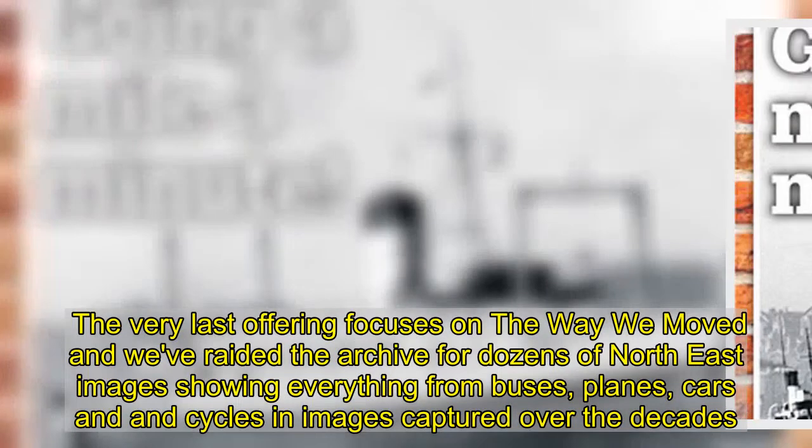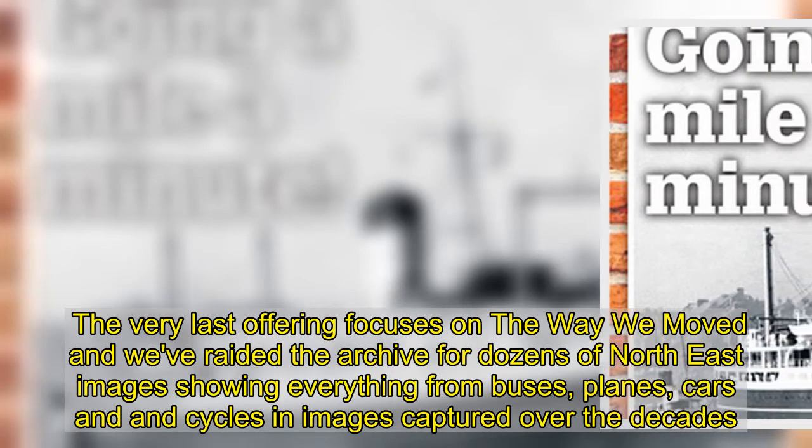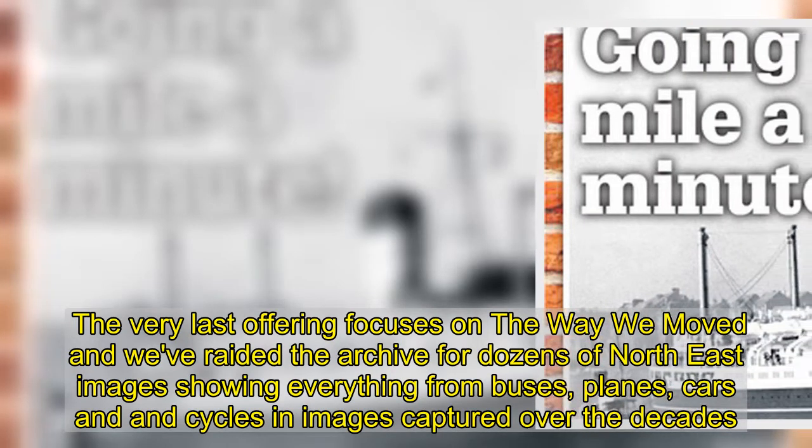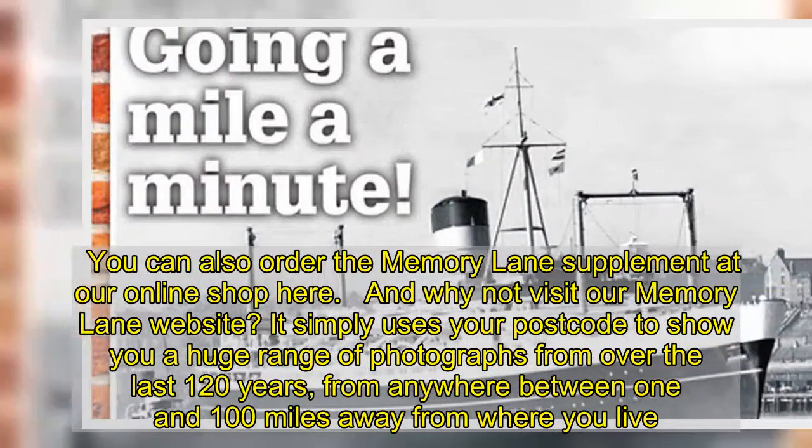The very last offering focuses on the way we moved, and we've raided the archive for dozens of Northeast images showing everything from buses, planes, cars and cycles. You can also order the Memory Lane supplement at our online shop.